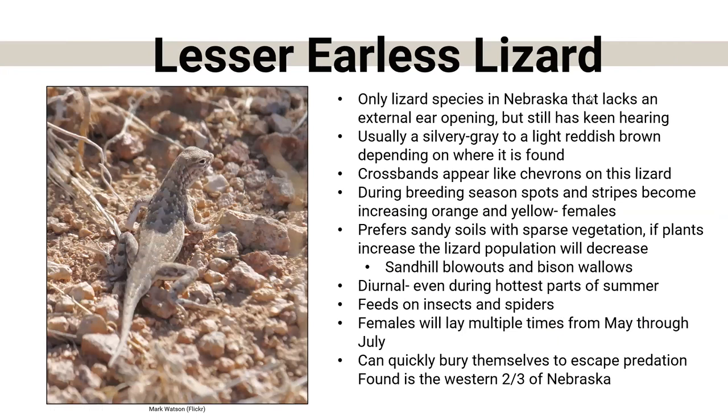The lesser earless lizard is a small lizard that looks like a normal lizard — it has legs and toes. This is actually the one that lacks external ear openings, but it does have good hearing. There's nothing special with its colors or patterns, but that's what they want — to blend into their surroundings of sandy soils with very little vegetation. Research has found that when the amount of plants tends to increase, the lizard population will decrease — they just don't like plants. They feed on insects and spiders and are found mostly in the western two-thirds of Nebraska. They're diurnal — active during the daytime.